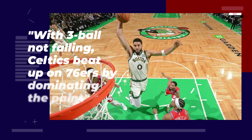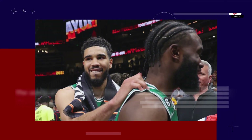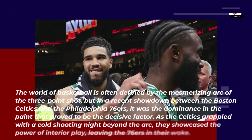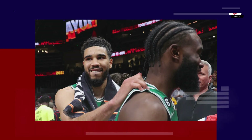With three-ball not falling, the Celtics beat up on the 76ers by dominating the paint. The world of basketball is often defined by the mesmerizing arc of the three-point shot, but in a recent showdown between the Boston Celtics and the Philadelphia 76ers, it was the dominance in the paint that proved to be the decisive factor. As the Celtics grappled with a cold shooting night beyond the arc, they showcased the power of interior play, leaving the 76ers in their wake.